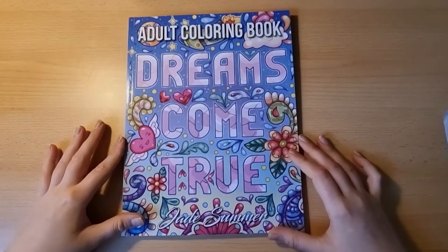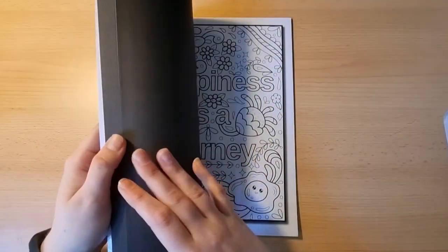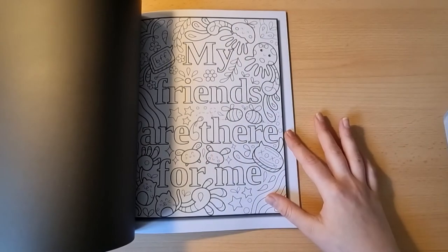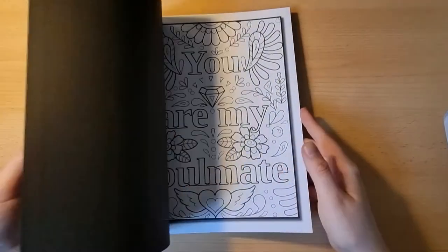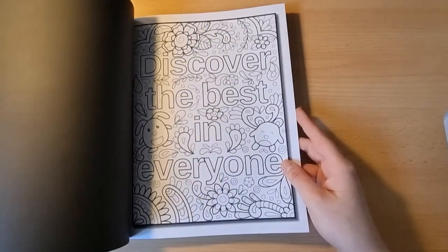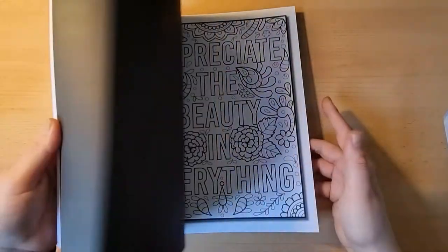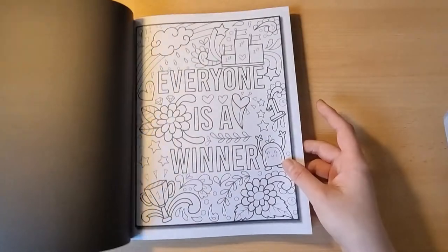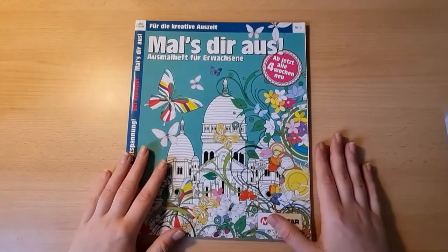My books are getting piled up higher and higher. Then we have another Jade Summer: Dreams Come True, a quote book from the company. I did a few pages in here but I took them out and framed them, so sadly there are no finishes or works-in-progress in the book itself. I really like this book — this is so so cute. This was one of the books I bought because I thought you could color with alcohol markers in there.